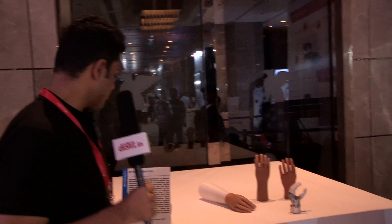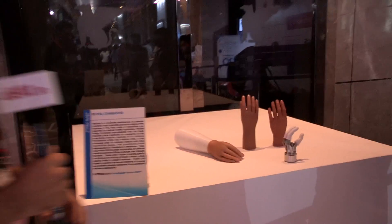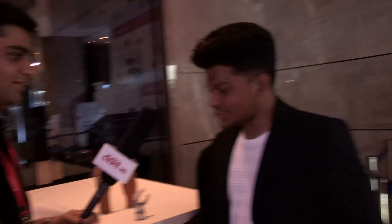Welcome back to digit.in, my name is Vignesh and I'm at the Autodesk University event where engineering students from all over the country are showing their projects. Here we've got the Myo Limb from PSG Coimbatore — it is a prosthetic arm presented by Anthony. Hi Anthony!